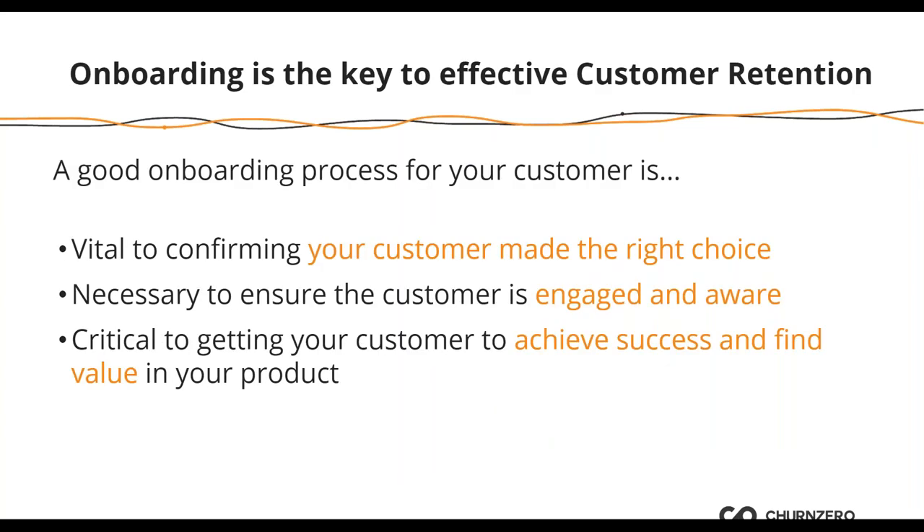When we talk about onboarding as the key to effective customer retention, some big numbers: it is five to 25 times more expensive to acquire a new customer than to keep one. Think about the cost of acquiring a new customer versus a customer who's already bought but has chosen to leave. Beyond the financial reason, onboarding is vital to ensure the customer feels they made the right choice, that they're engaged and aware of what they need to do to succeed, and critically, it gets them to their first value — are they finding value in the product itself?